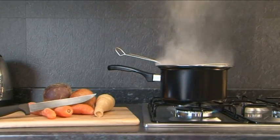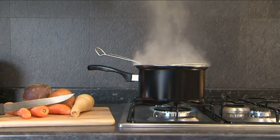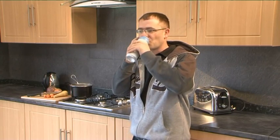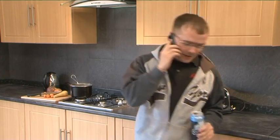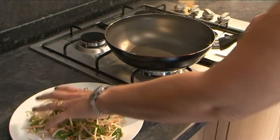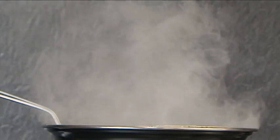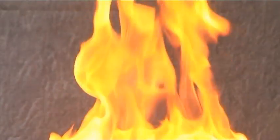Cooker top fires are the most common fires in the home. With our busy lives, any of us can get distracted while in the kitchen — from students, to families, to those in residential accommodation. A hot hob only has to be left for a few minutes and the results can be catastrophic.